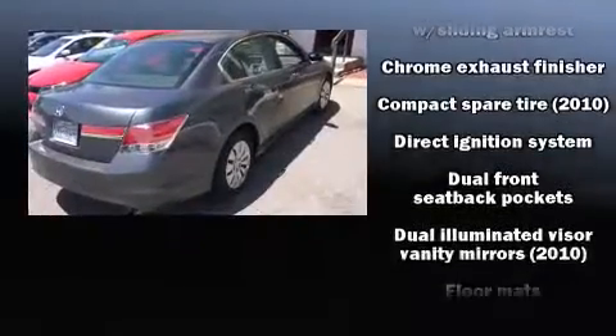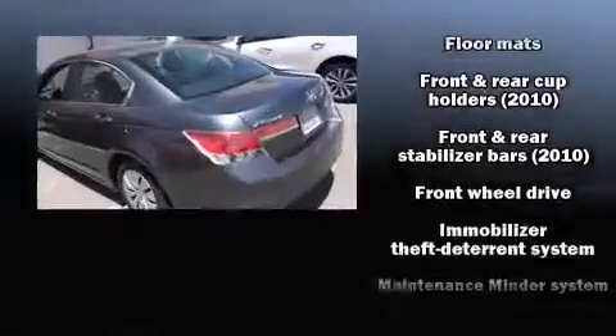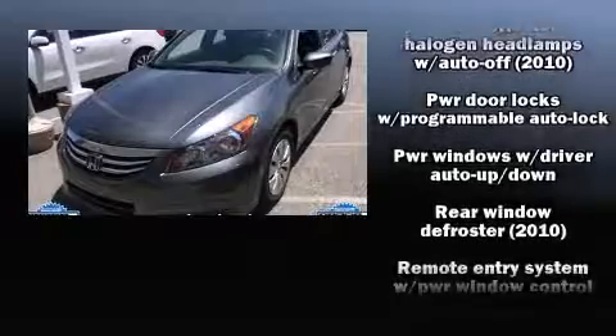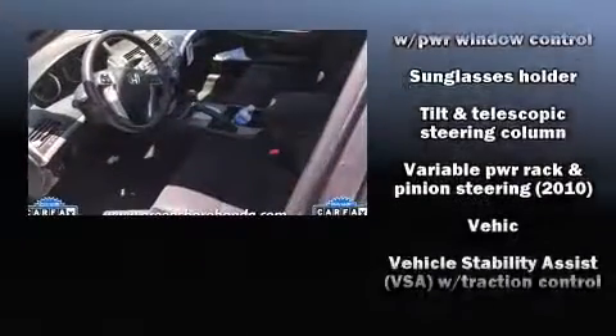Honda ensures the safety and security of its passengers with equipment such as dual front impact airbags, head curtain airbags, traction control, brake assist, anti-whiplash front head restraint, a panic alarm, and four-wheel disc brakes with ABS.